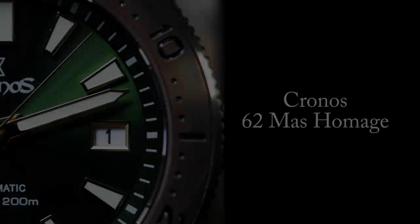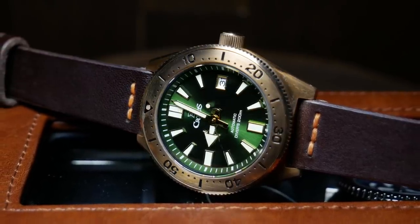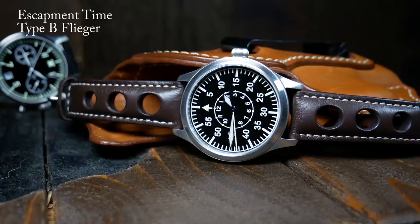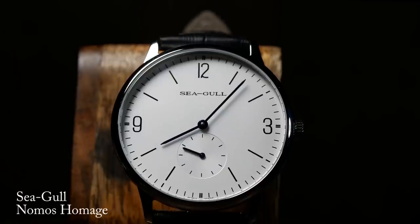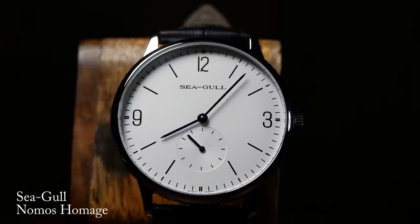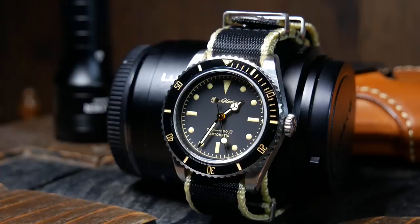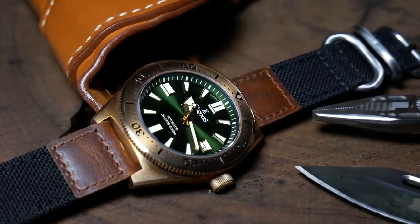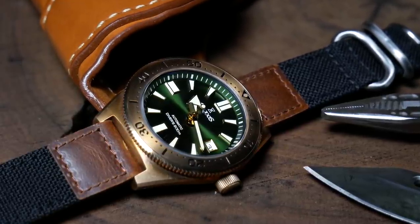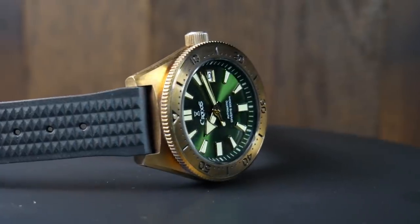The next watch is one I was really debating whether to include, but I decided to throw it in. When I did the first version of this video, I purposely avoided AliExpress watches. While there are a lot of great budget friendly watches there, a lot of them are homage watches — which normally I don't have a problem with, but for what I'm trying to do here, the third criteria is that the watch has to have something unique or different about it. However, I think there are some exceptions, particularly if there's a bit of a different spin on the design. So for the fourth watch on this list, we have the Chronos 62 Mass Homage, and what makes it a little different is its bronze case as well as its very vibrant emerald color scheme.